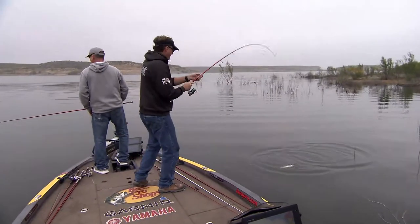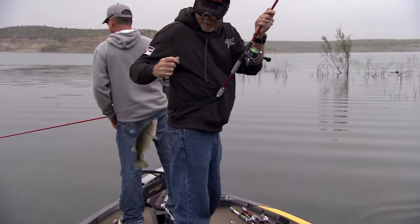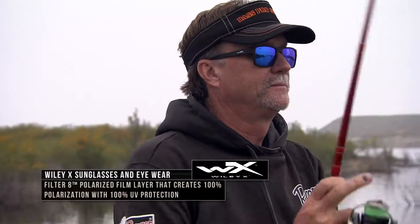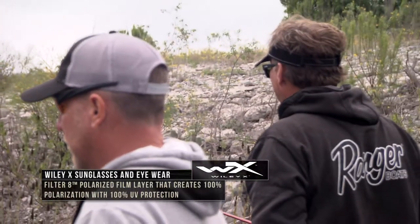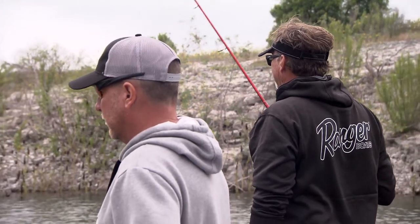And then the polarization aspect of them — we're all fishermen in our camp, and the ability to cut that glare down, be able to see into the water in all the different situations, helps you find stumps and fish, and kind of little break lines out there that can allow you to be successful.